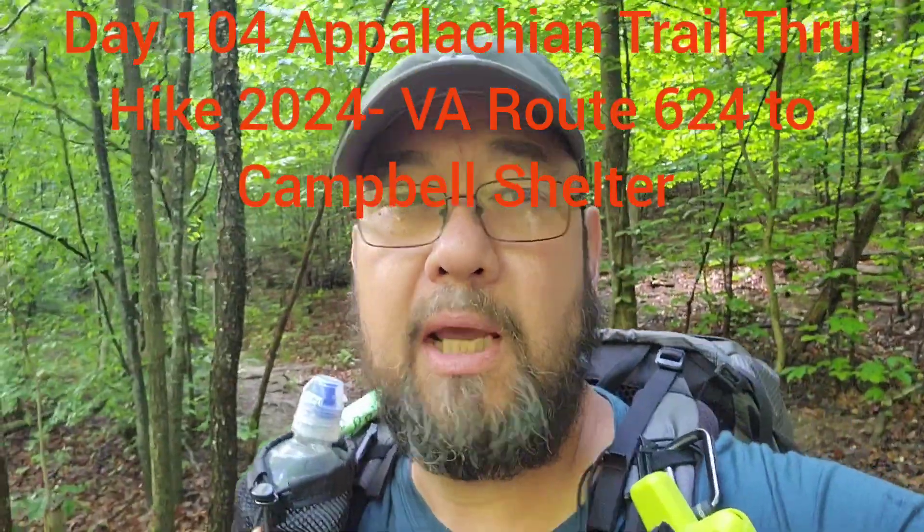Good morning everyone, day 104. We're at the trailhead at Virginia route 624 and we're gonna be heading north. We'll be trying to hit McAfee's Knob today, get our pictures made, and then we're gonna go ten-point-some-odd miles to Campbell's Shelter for the night. Next day we're gonna head on and see where we get to. Hopefully we have some nice views today — let's roll.